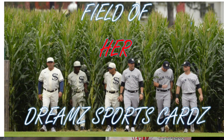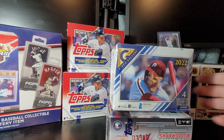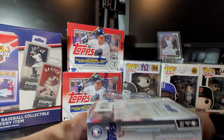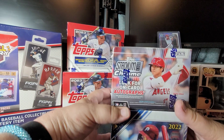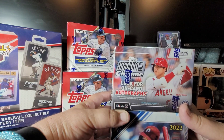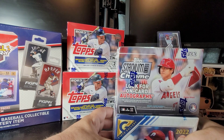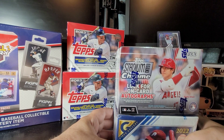Hello guys, welcome back to Field of Her Dream Sports Cards. Tonight I'm going to open up two blaster boxes. One box is going to be the Topps Gallery 2022 and one of everybody's favorite, Topps Stadium Club Chrome 2022. These two boxes are personal favorites of mine. I decided to open them up together because both of them have great photography.